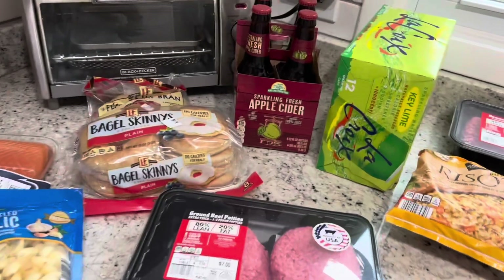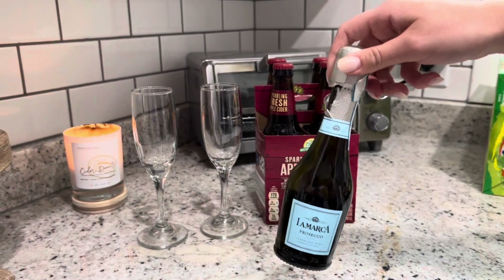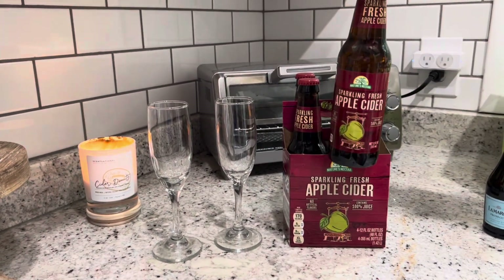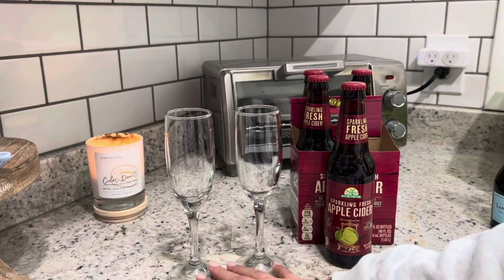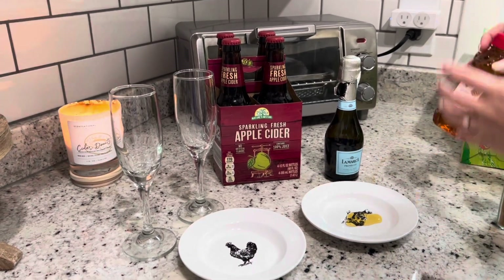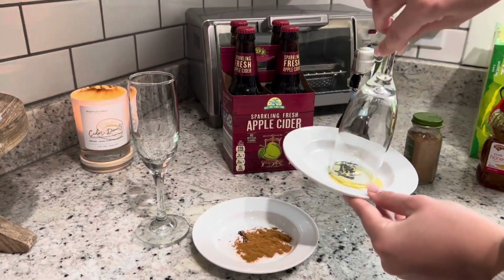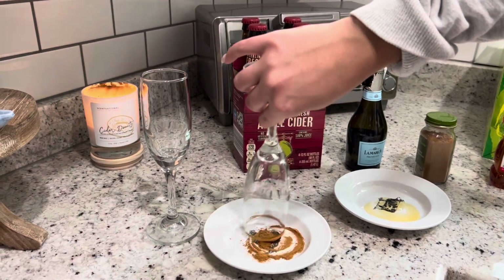So here is my little haul, but I want to show you guys now how I'm going to make this apple cider fall mimosa. I'm going to use my favorite Prosecco — I have some little bottles left over — and then I found this sparkling fresh apple cider juice at Aldi's; I think it was like five bucks for four of these. So just take your two glasses and we are first going to rim these in cinnamon sugar. Take some honey and put it on a plate — we were going to do water but we figured screw it, we'll just do honey — and then take just regular ground cinnamon on another plate.